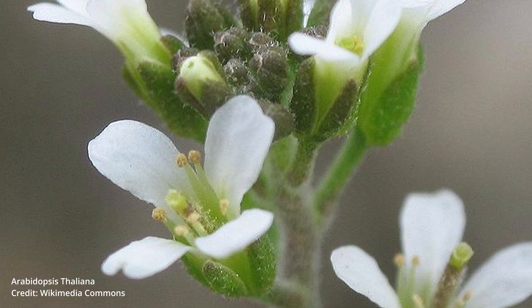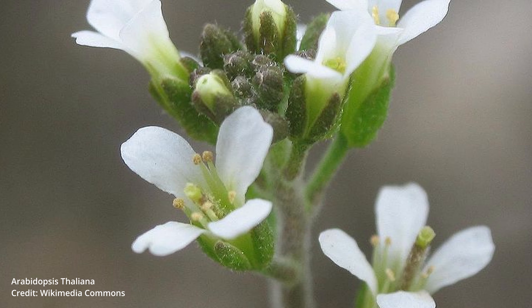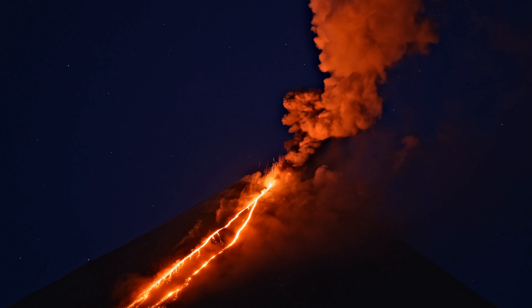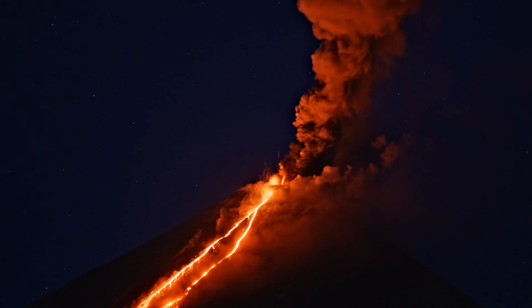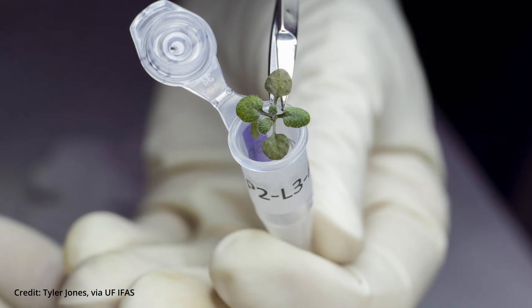In their experiment, they tried to grow the plant Arabidopsis thaliana, a relative of mustard greens and vegetables like broccoli and cauliflower. It is one of the most scientifically studied plants in the world because it's small and easy to grow. The team used regolith from the Apollo 11, 12, and 17 missions, allotting only one gram of regolith per plant. They also used a soil made with volcanic ash as a control group. Two days after the experiment began, all the plants began to sprout, regardless of the experimental group.